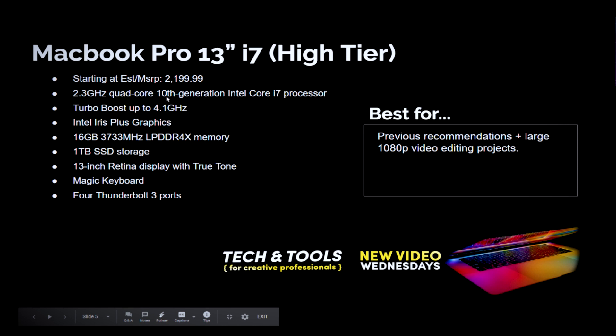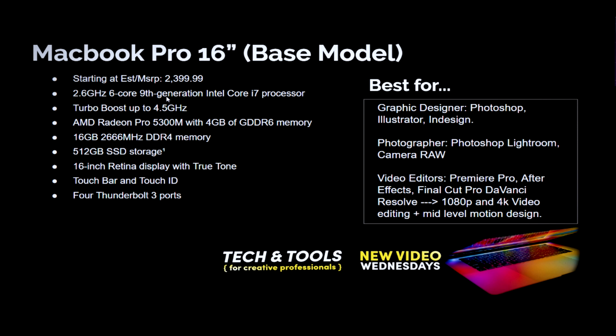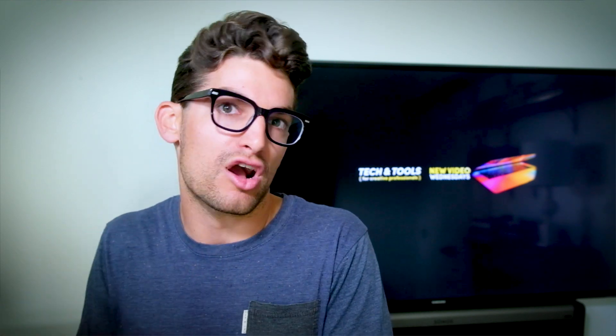Moving up to the high-tier 13-inch model, starting at around $2,199 — so about $2,300 with tax. This has the new 10th Gen Intel Core i7, also with integrated graphics, and starts with 16GB of RAM. This gets all my previous recommendations plus larger 1080p video editing projects — it won't bottleneck as much because you've got that i7 processor. However, this is a mobile ultra-low-power processor, not the same high-performance processor that's in the 16-inch MacBook Pro base model. If you want a smaller, more portable computer and don't want to go for the 16-inch, this is where you'd sit.